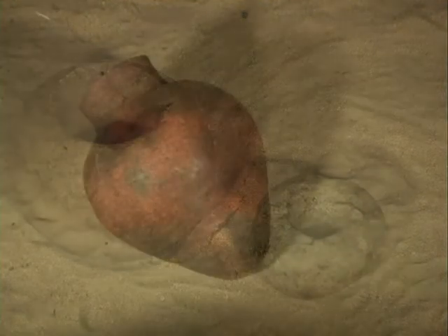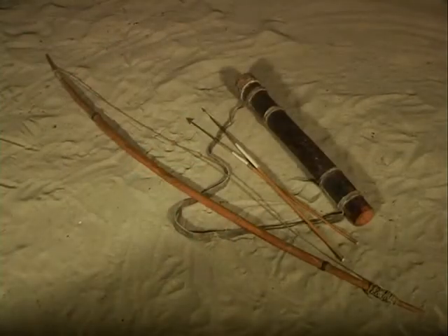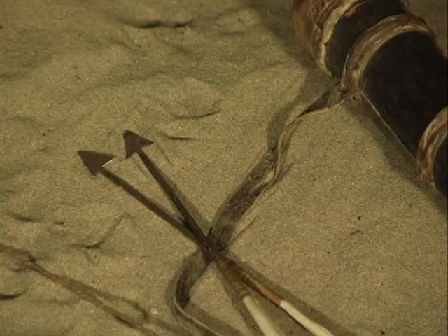And even older artefacts used by Mossel Bay's earliest inhabitants, the Khoikhoi and the Khoisan, whose forebears lived in this region for tens of thousands of years.